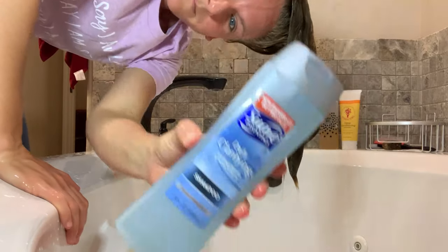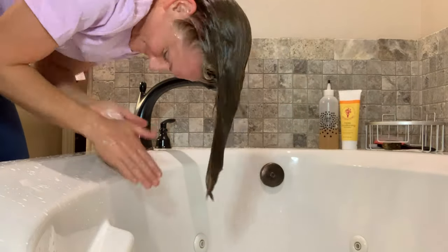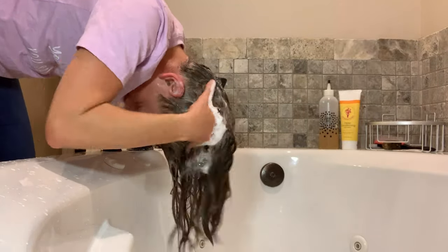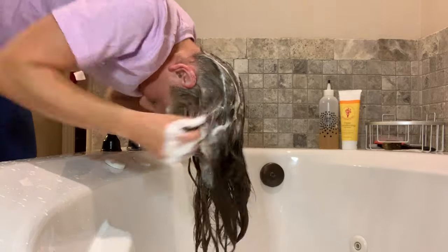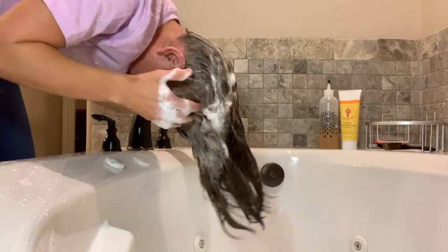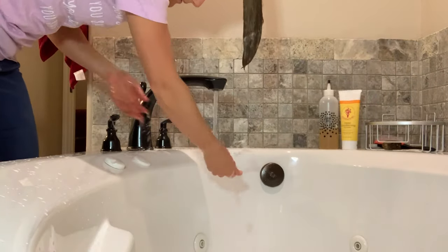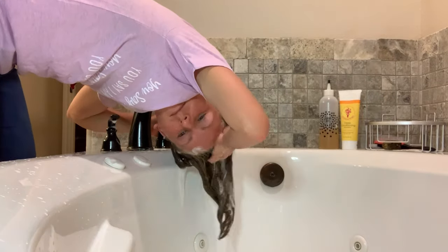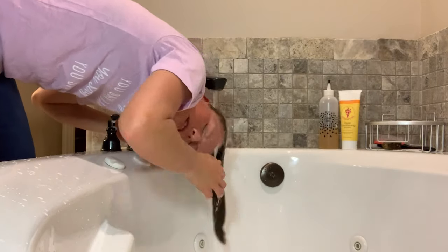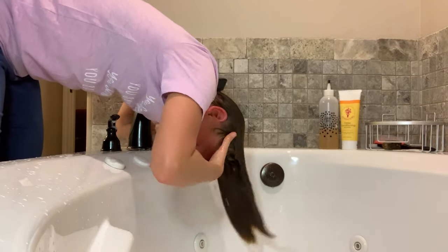I've already wet my hair down and now I'm going in with the Suave Daily Clarifying Shampoo. Just going to start really scrubbing and focusing on the roots of my hair. I'm working and combing my fingers through my roots — I'm not swirling my fingers around and around. This keeps my hair from matting, and smoothing those bubbles through my hair is how I wash the lengths without scrubbing them and getting them super matted and tangled. Now I'm thoroughly rinsing out that shampoo because I do not want any of that left in my hair accidentally.